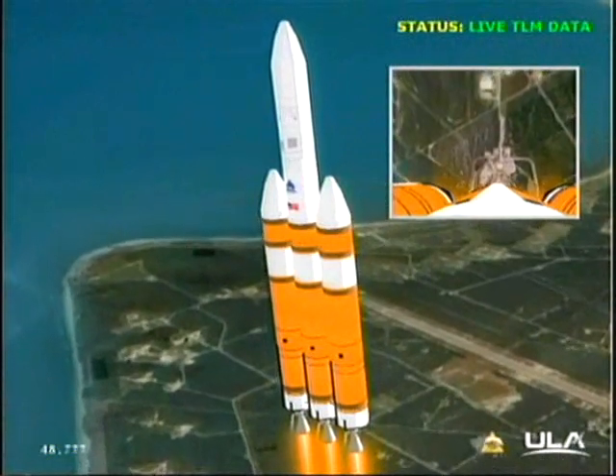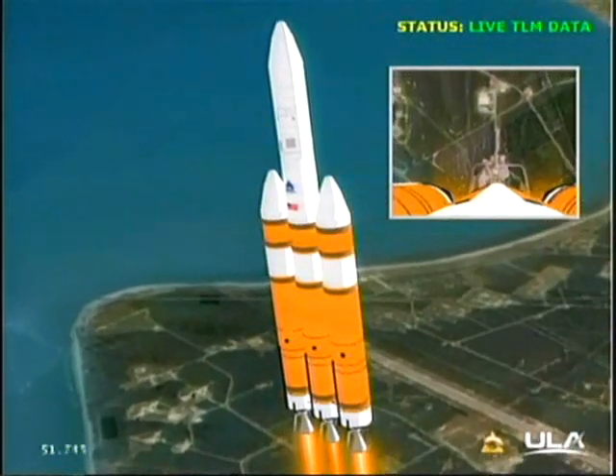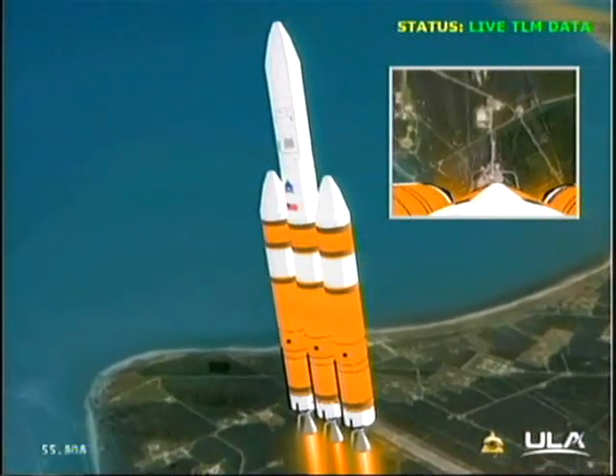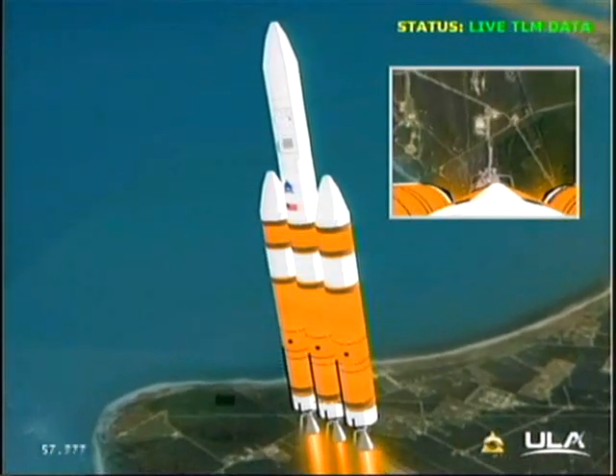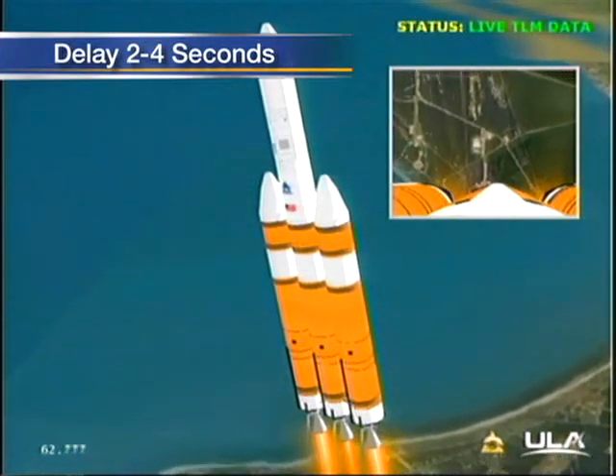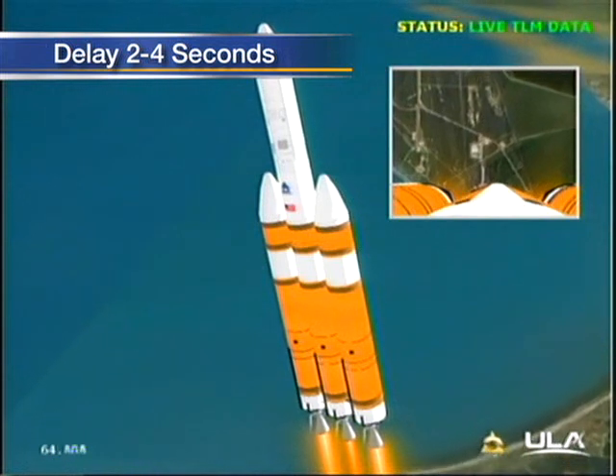Now going down to partial thrust mode in the four booster. Four booster has a good partial thrust level. Then holding toward starboard still in full thrust mode. One minute, six seconds in. Good engine control in the first stage.